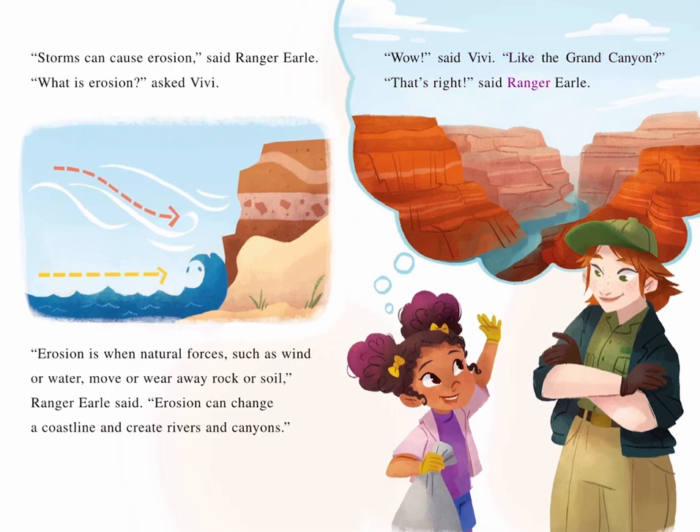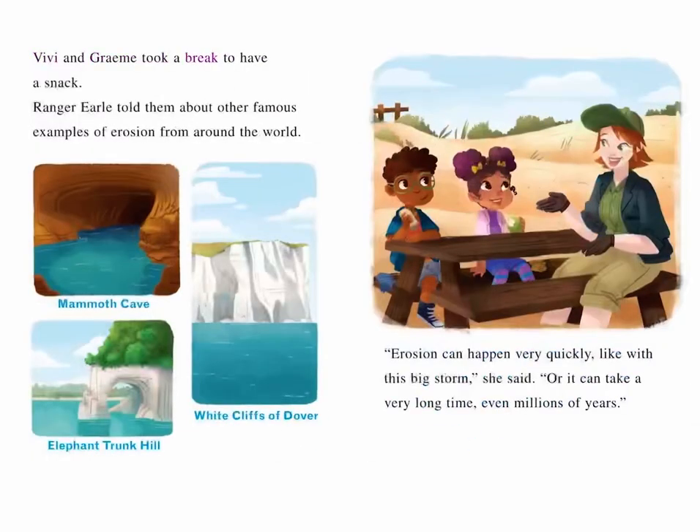"That's right," said Ranger Earl. Vivi and Graham took a break to have a snack. Ranger Earl told them about other famous examples of erosion from around the world: Mammoth Cave, Elephant Trunk Hill, and the White Cliffs of Dover.